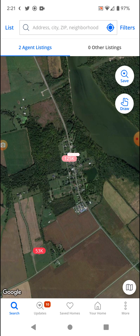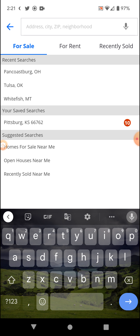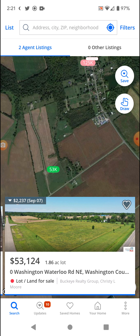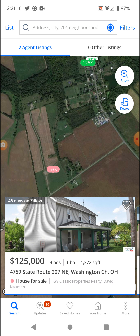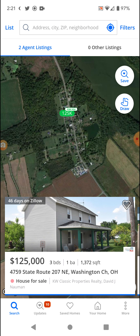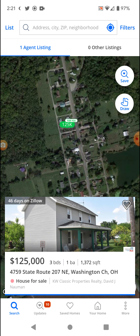This is actually in the town of Pencoastburg, Ohio - although it's saying Washington Church, but this is Pencoastburg, that's where my label had sat. Three bedroom, one bath house, $125,000, two stories.